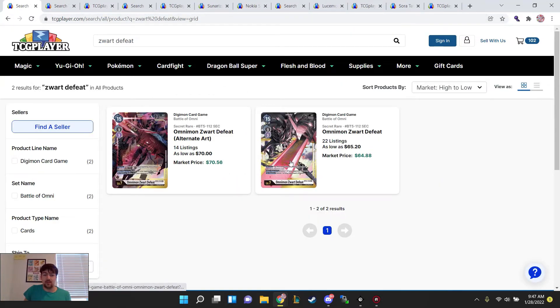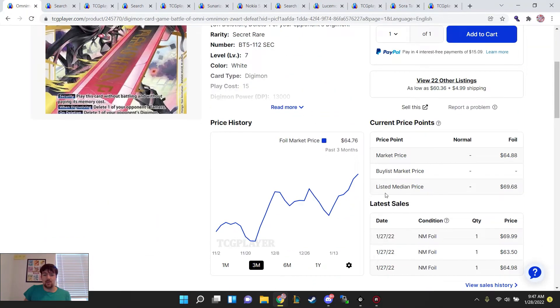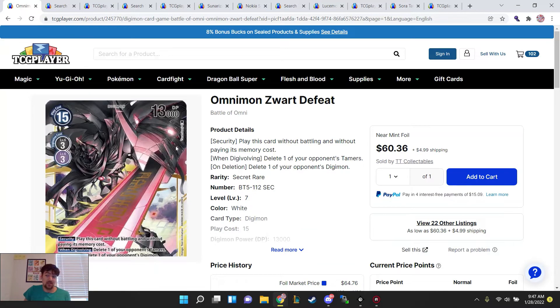Zwarc Defeat — we saw these are pretty high dollar. I think this is the highest we've seen Zwarc Defeat in a moment, and he's just seeing more and more play in more and more decks. He's your only interaction with Tamers. If you have extra copies, it may not be a bad time to offload them. But also if you're trying to play security control, Musketeers, or any deck that needs him as a level 7, it's going to be a hefty price tag to pay.